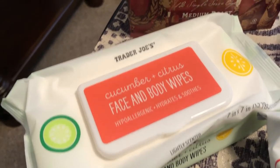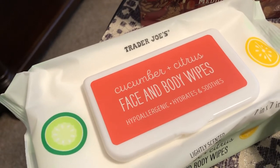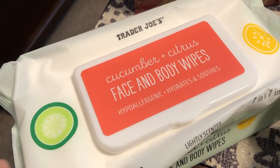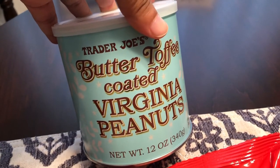Then I saw these on the shelf — there was only one container left. They are cucumber citrus face and body wipes. When I checked out, the cashier said these things are incredible, so I'm happy I was able to find the last one on the shelf.